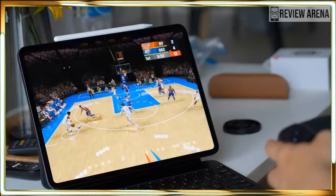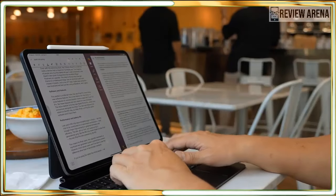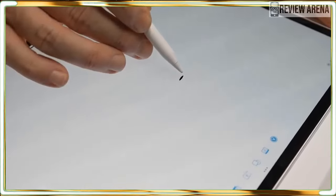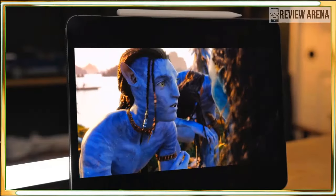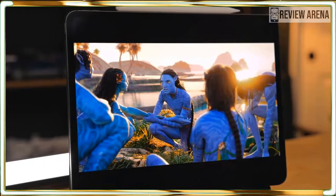People have been clamoring for an OLED iPad Pro for ages, and now it's finally here. The new design is nice, but the Ultra Retina XDR display could be this tablet's main selling point for some people. To my eyes, the screen is both bright and colorful. The contrast between dark and light elements is astonishing, delivering beautiful photos and videos. It's really quite striking.